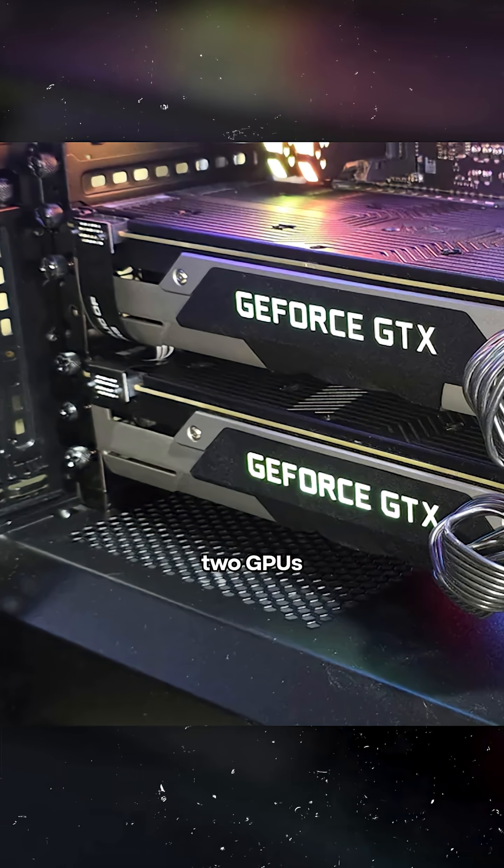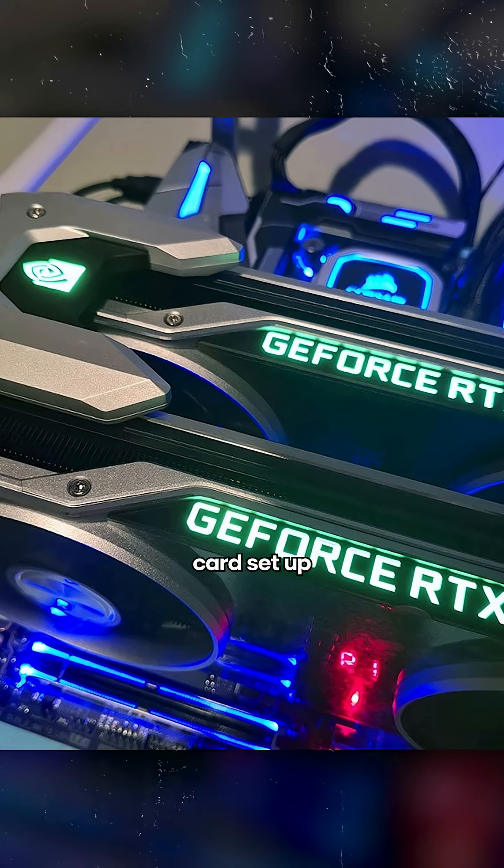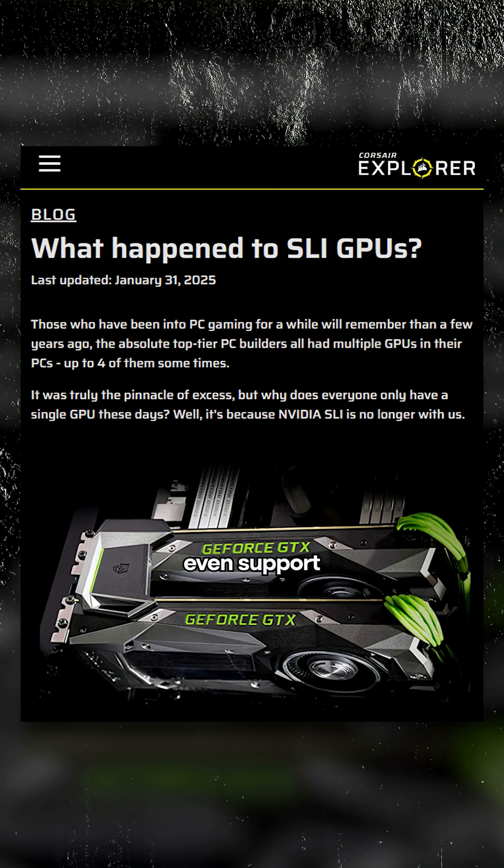If you've been around PC gaming long enough, you probably remember the glory days of SLI, when you could slap two GPUs together and flex the dual card setup like a badge of honor. But if you've looked lately, you'll notice that NVIDIA doesn't even support SLI anymore. So what happened to it?